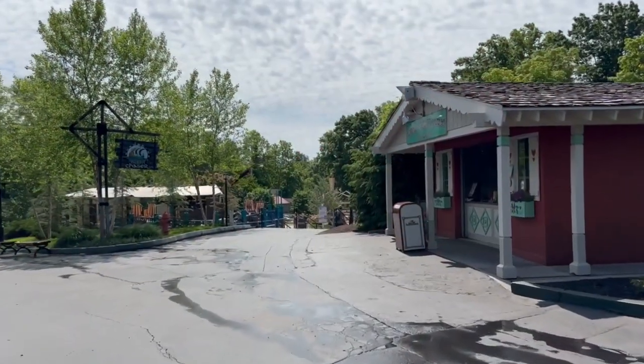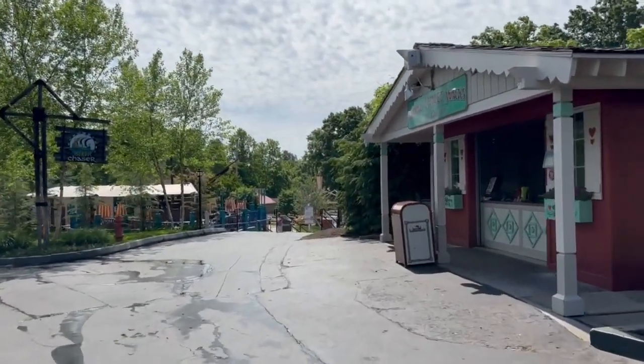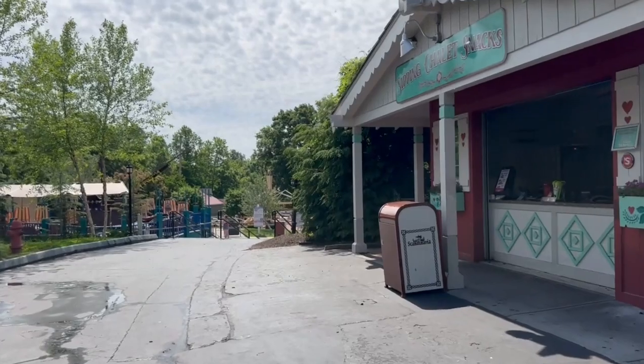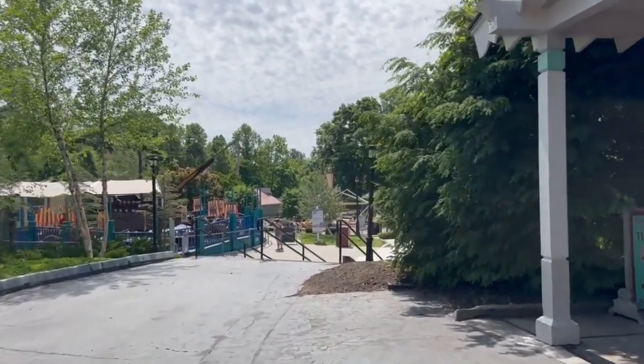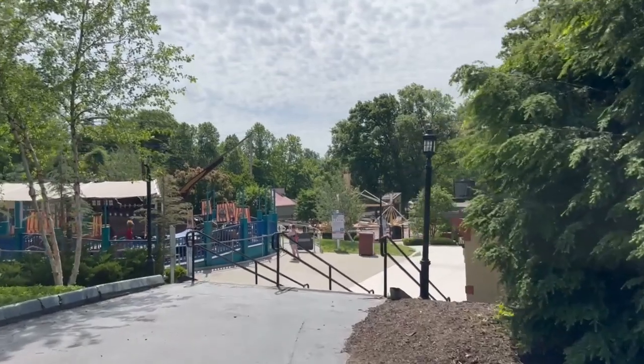Tip number three: use the app. They have their own app, kind of like a lot of major theme parks do. It's going to make your day go smoother. It does have GPS in there, so it's going to be able to track your location while you're in there — it's going to help you know your way around and give you the fastest route to places.